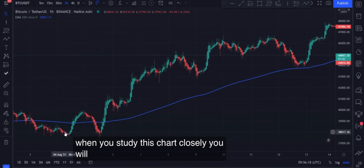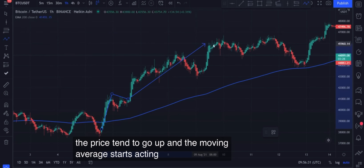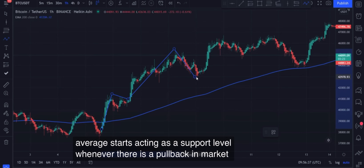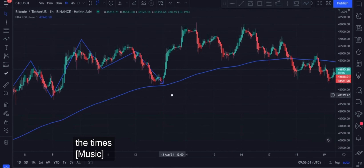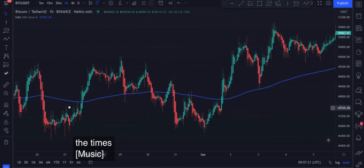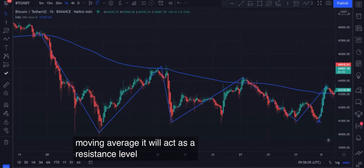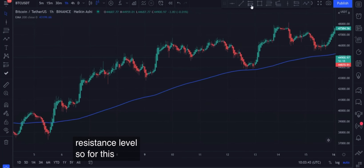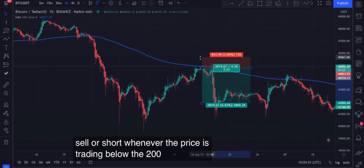When you study this chart closely, you will see that whenever the candle closes above the 200 Exponential Moving Average, the price tends to go up and the moving average starts acting as a support level whenever there is a pullback in the market. This happens almost all the time. The same thing applies when a candle closes below the 200 EMA — the price tends to move in a downtrend and whenever the market touches the moving average, it will act as a resistance level. So for this strategy, we enter or buy long whenever the price is trading above the 200 EMA, and we sell or short whenever the price is trading below the 200 EMA.